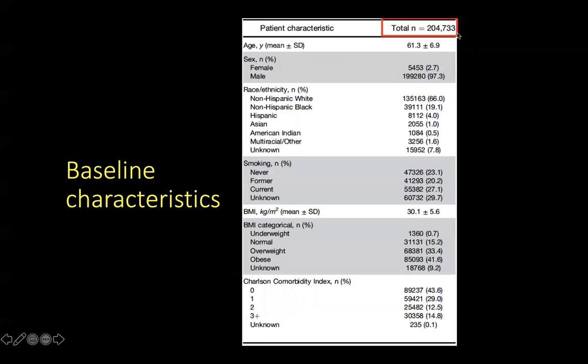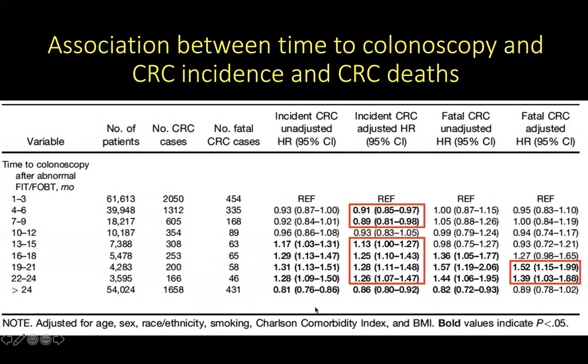These authors were able to identify 204,733 patients in this study. One of the great strengths of this study is that using the VA data warehouse system, they were able to identify a huge cohort of patients. When they looked at the association between time to colonoscopy and colon cancer incidence, the hazard ratios — where anything less than one means less likely to get colon cancer and anything more than one means more likely — were calculated for each time period in three-monthly increments after undergoing colonoscopy following a positive FIT or fecal occult blood test.